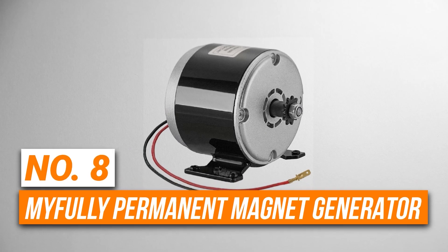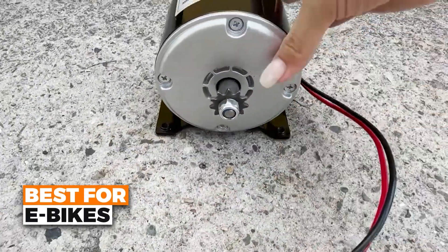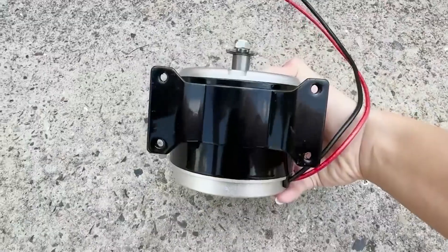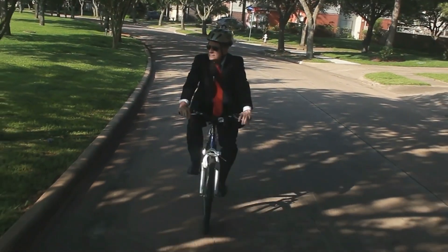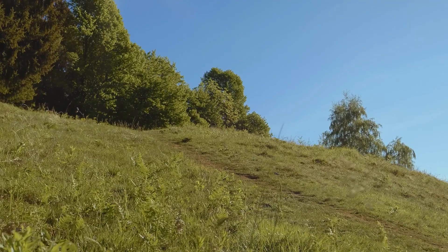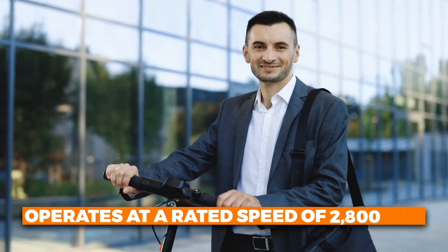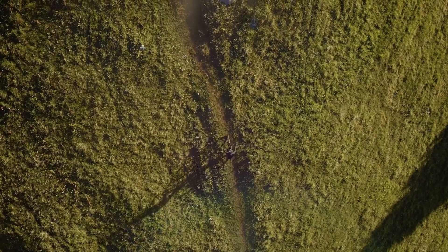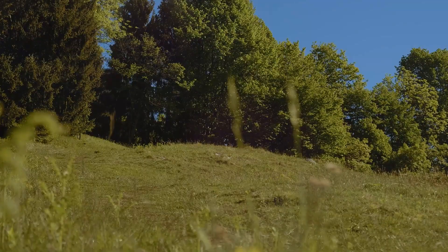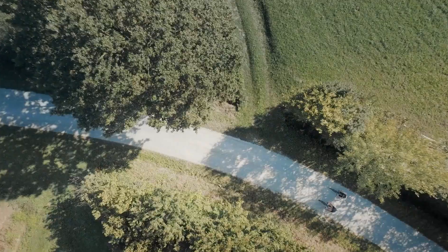Number 8 is the My Fully Permanent Magnet Generator. This is the best choice for e-bikes on our list. This motor has a strong aluminum body and pure copper coils, so it lasts longer and works smoothly. It has low resistance and works efficiently, so it uses less power and doesn't get too hot. It operates at a rated speed of 2,800 RPMs, giving you a balance of speed and torque for your electric vehicle. It allows for both clockwise and counterclockwise rotation, which makes it suitable for various mechanical projects.